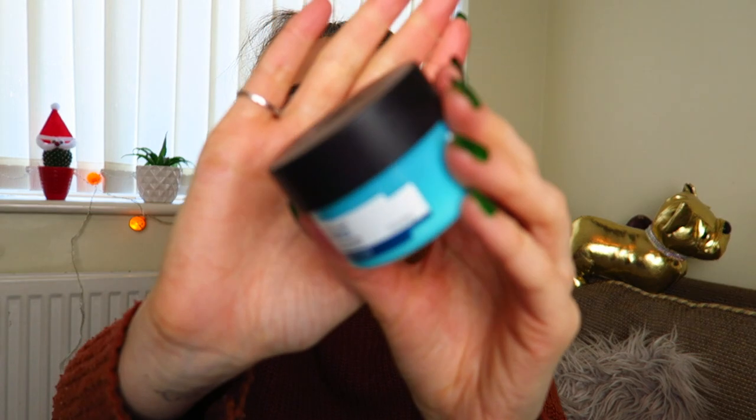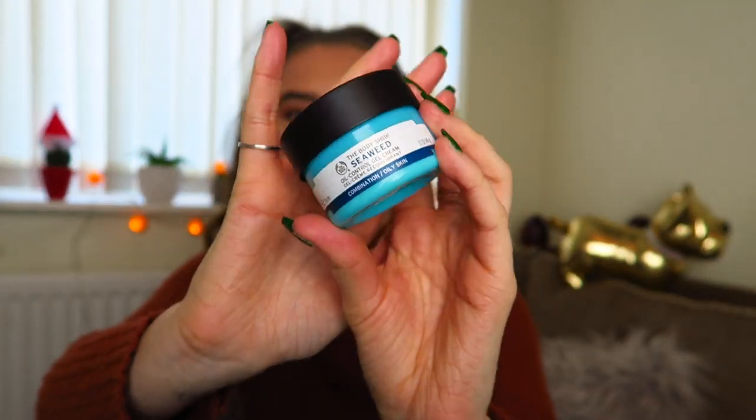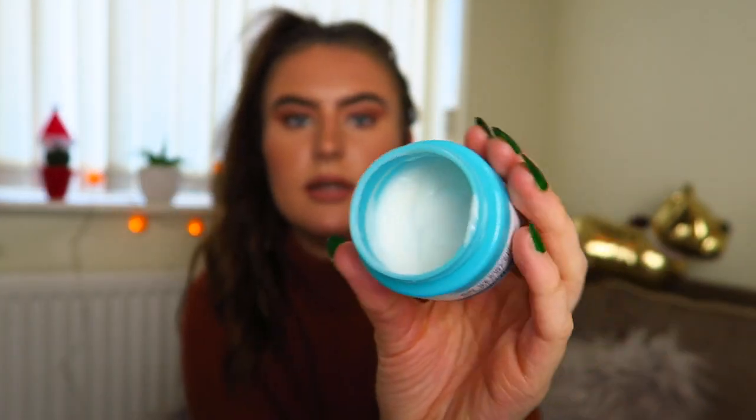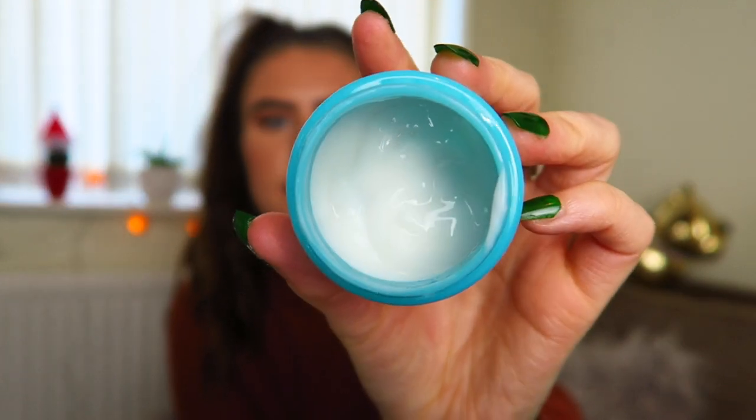I also have the Body Shop Seaweed Oil Control Gel Cream, for combination to oily skin. I do have oily skin — I actually like it because it means my skin doesn't get as wrinkly. When I bought this I was shocked because I thought it wouldn't be as moisturising, since it's aimed at oily skin. But this is actually really nice and moisturising — you can definitely tell it's for oily skin, but it is really nice. I am going to apply that one again.